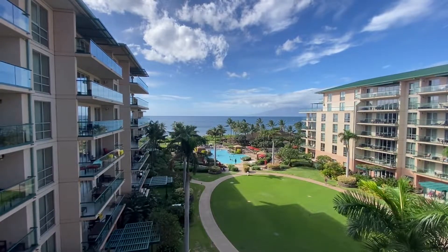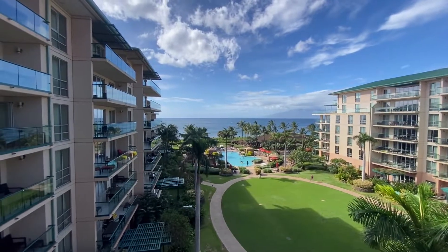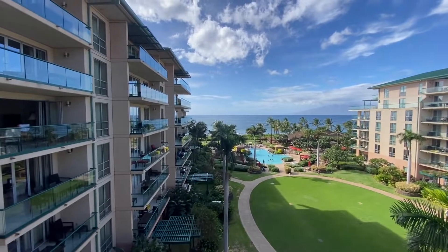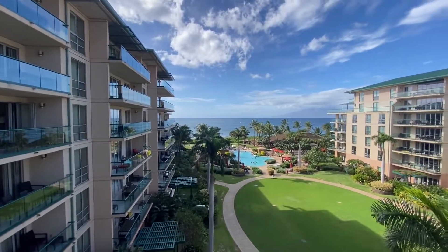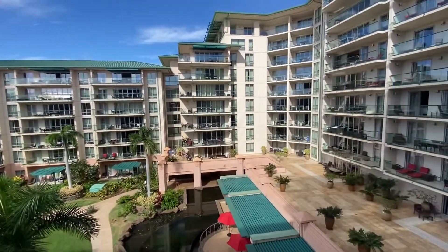Aloha and welcome to beautiful Kaanapali, Maui. This is Jeremy Stice of Hawaii Life Real Estate Brokers greeting you from my newest listing at the renowned Honuakai Resort and Spa, directly on the sandy shores of North Kaanapali Beach.